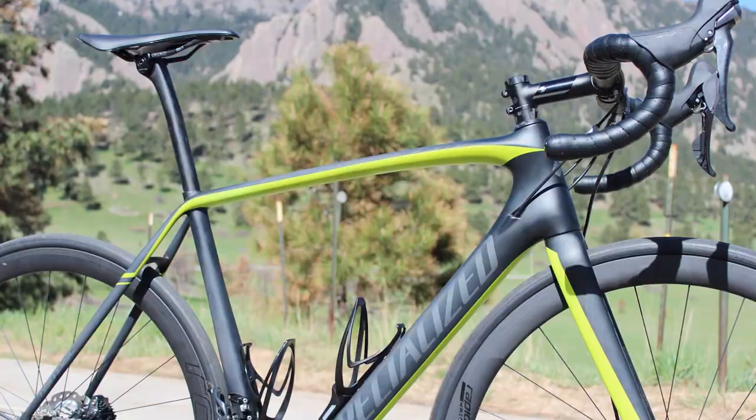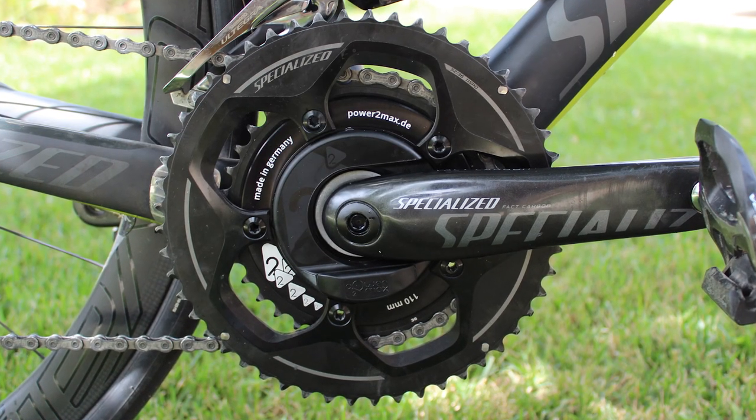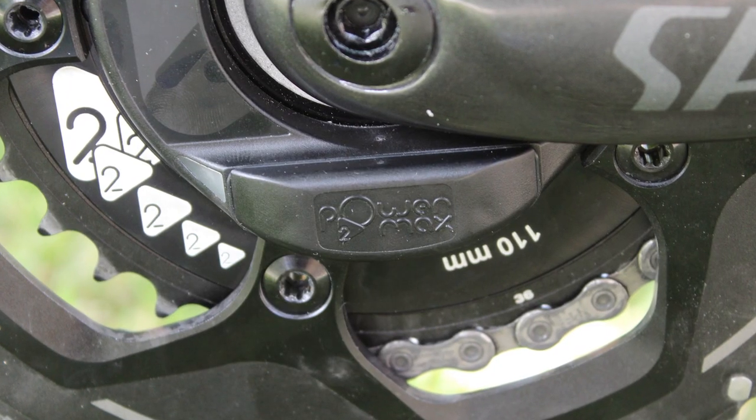We didn't know what was in store when the day began. My chosen horse for this course was the Specialized Tarmac Disc, largely stock except for the addition of a Power II Max power meter. Normally I put a Stages power meter on test bikes, because you can use a Shimano or a SRAM crank, but the Specialized cranks mean you've got to go with something else.